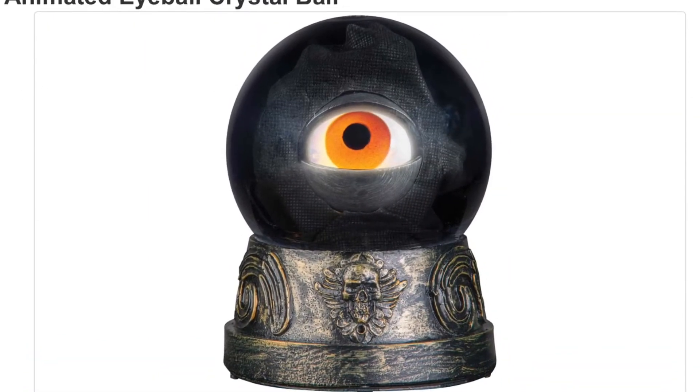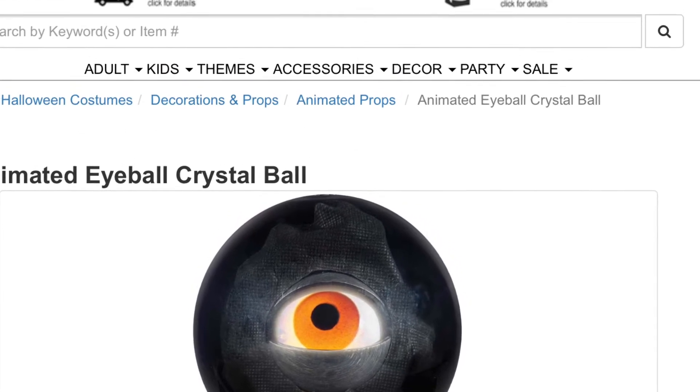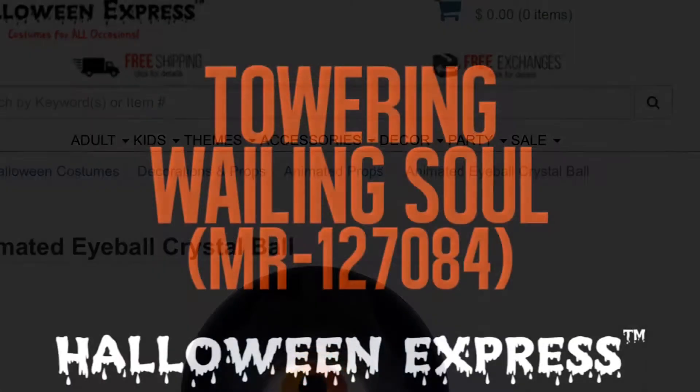And the Eyeball, and the Eyeball Crystal Ball. This is also one I saw on the site earlier, but I never made a video about it because I didn't know it was on the site.